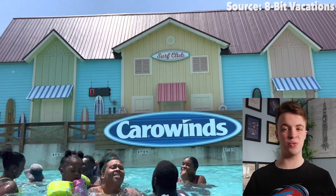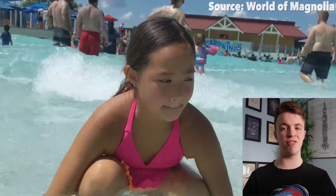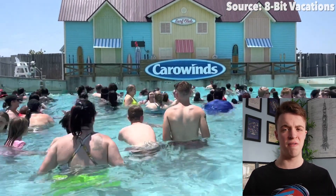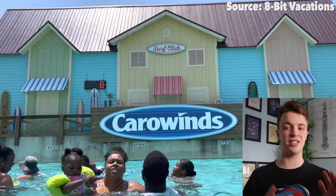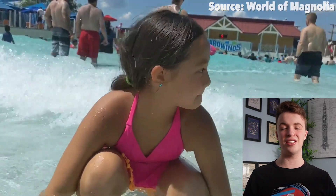And two: you can actually swim. I know it's weird to think about, but at the majority of rides at this park, or most water parks in general, you can experience those thrills, but you can very rarely just sit in some water, splash around with your friends and just enjoy the swim. Even so, if you're not visiting Carolina Harbour just to have a swim,